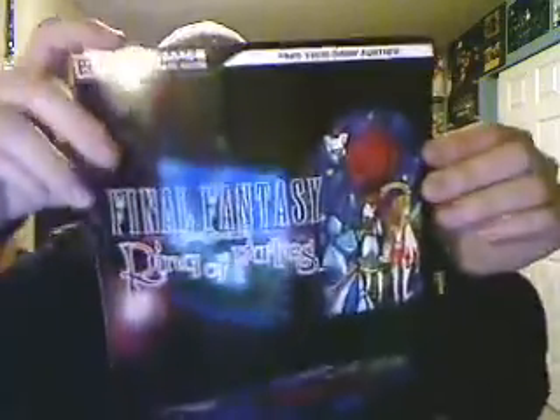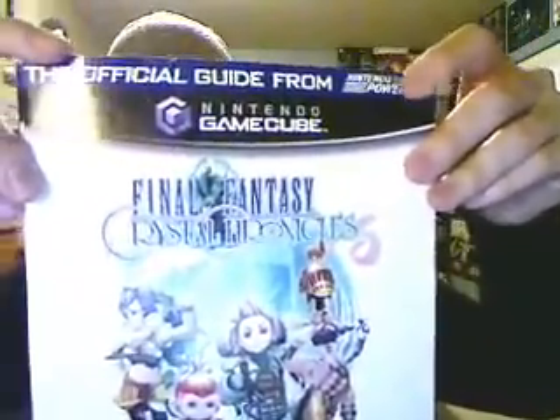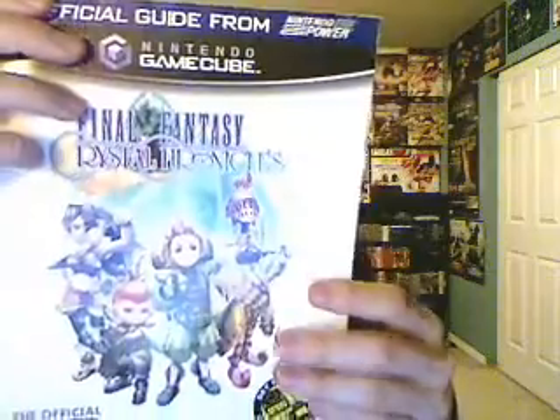Then Final Fantasy Crystal Chronicles: Rings of Fate for the Nintendo DS — confirmed it's for the DS. That was about six or seven bucks. And then Final Fantasy Crystal Chronicles. This one's a little bit bent on the corner but still in very nice condition — a nice addition to my strategy guides.